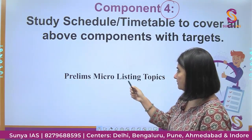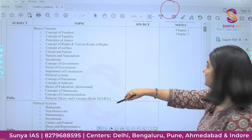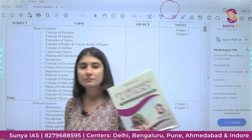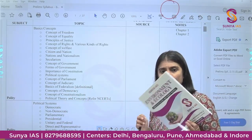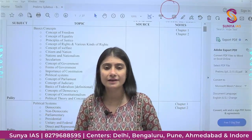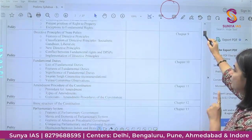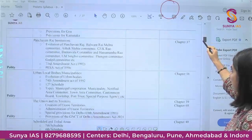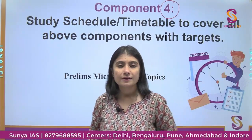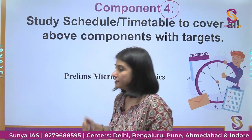We have done micro-listing of every topic and mapped it with our books. For each book — including the Environment book — we have specified which topics to read and from where. We have mapped each and every topic to our chapters so you are never worried about what to read or from where. This is a very simple, clear plan made for you, along with mentorship, resources, and a test series.